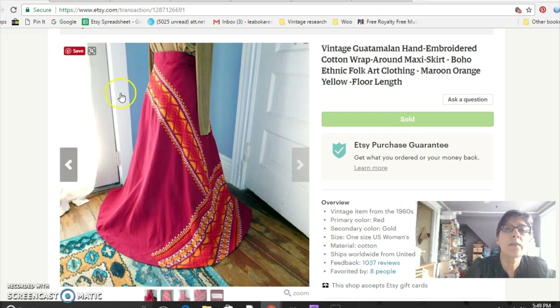This is another piece from my sister-in-law — she can't resist a good piece of embroidery. This one came from Guatemala; it's a wrap-around maxi skirt from the 1970s. I paid nothing for it and it sold for $48. I had a lot of interest and a lot of questions about this skirt.